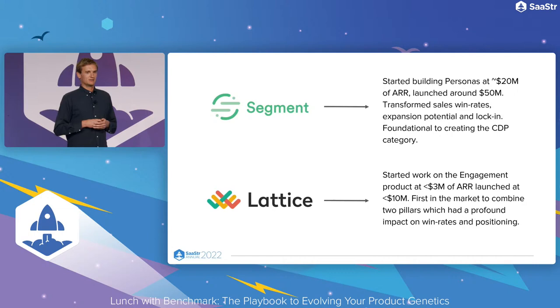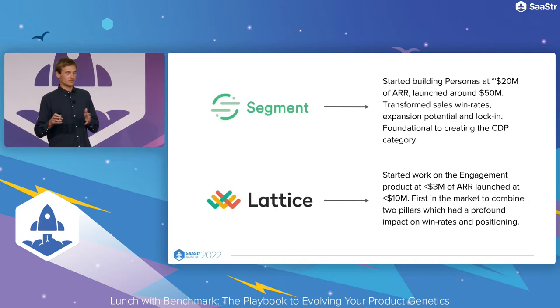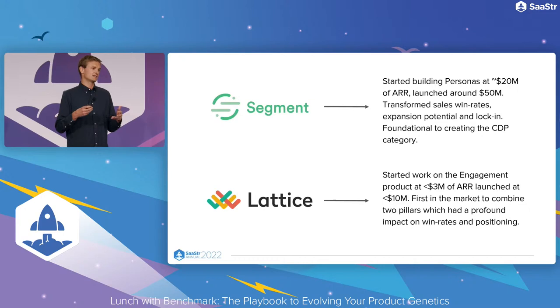At Lattice, we started just with performance reviews. At less than 3 million ARR, we made the bold call with our small engineering team to focus almost all of them on building out the engagement surveys product. We launched that at less than 10 million of revenue and became the first company serving that mid-market to actually have both. It transformed win rates and had a profound impact on our positioning and success in the market.